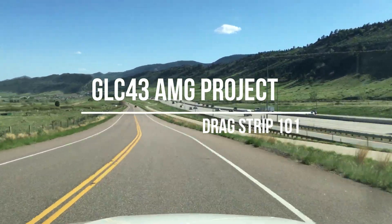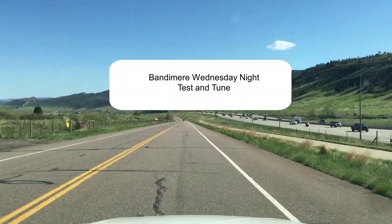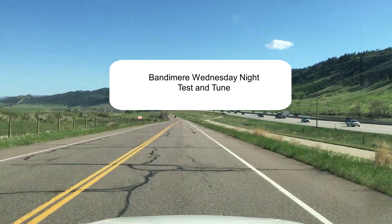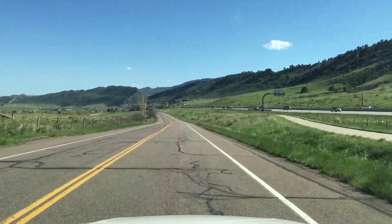Going to Bandamere, just taking the front edge road to the A-Gate. We already have our tickets and registration filled out. If you're going to do this, go check out the Bandamere website and fill out the forms you can ahead of time.